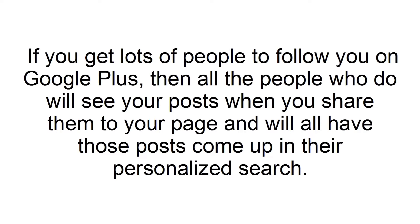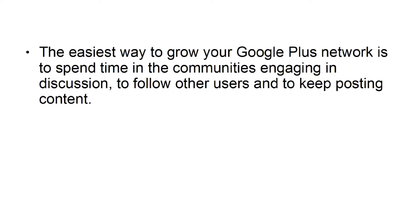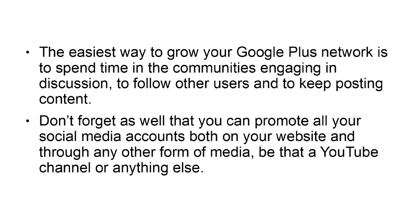Build your network. If you get lots of people to follow you on Google Plus, then all the people who do will see your posts when you share them to your page, and will all have those posts come up in their personalized search. The easiest way to grow your Google Plus network is to spend time in the communities engaging in discussion, to follow other users, and to keep posting content. Don't forget as well that you can promote all your social media accounts both on your website and through any other form of media, be that a YouTube channel or anything else.